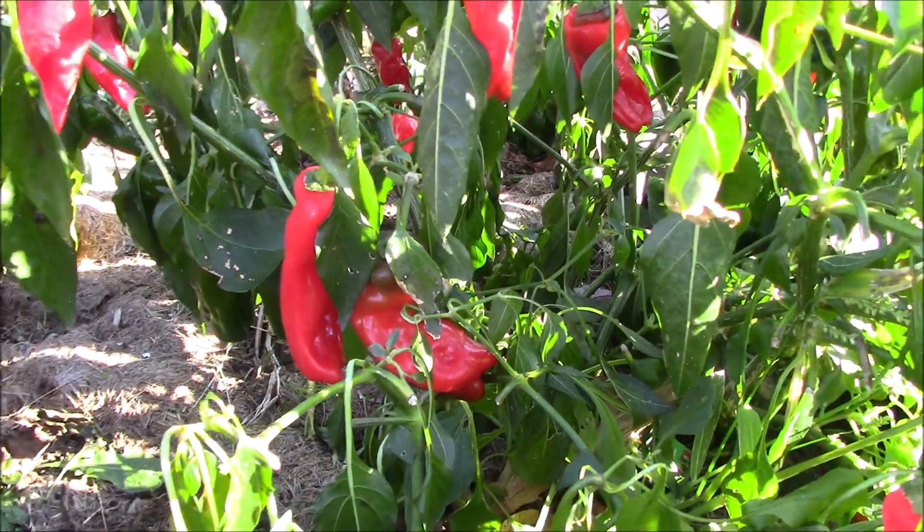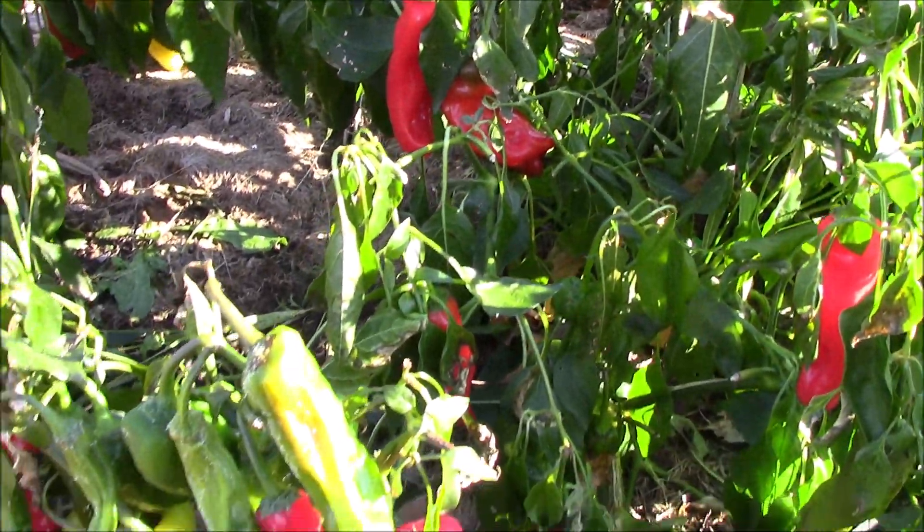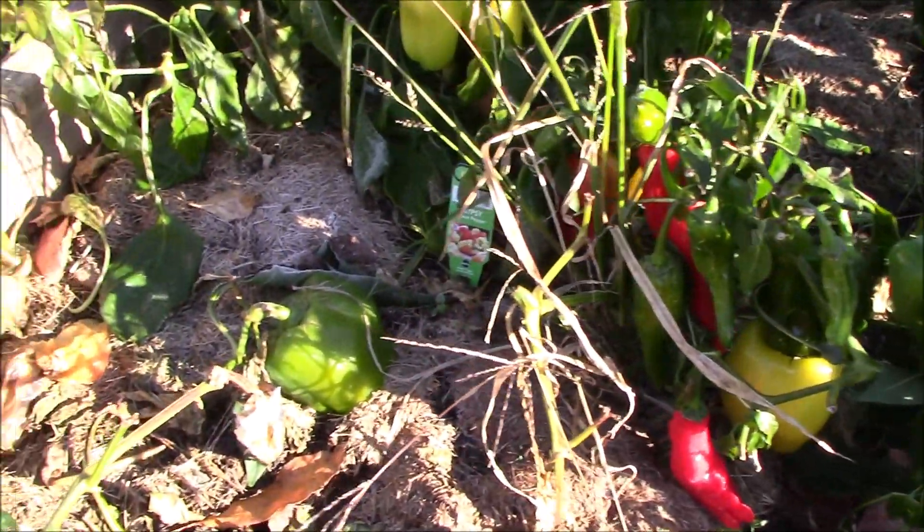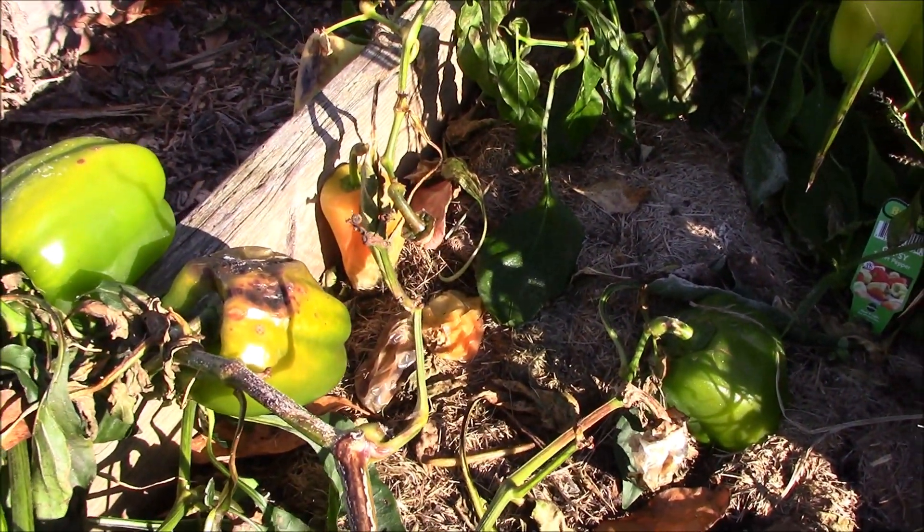The frost has done some damage to these peppers, but I think there's gonna be enough that I can salvage some. Obviously some are very rotted.